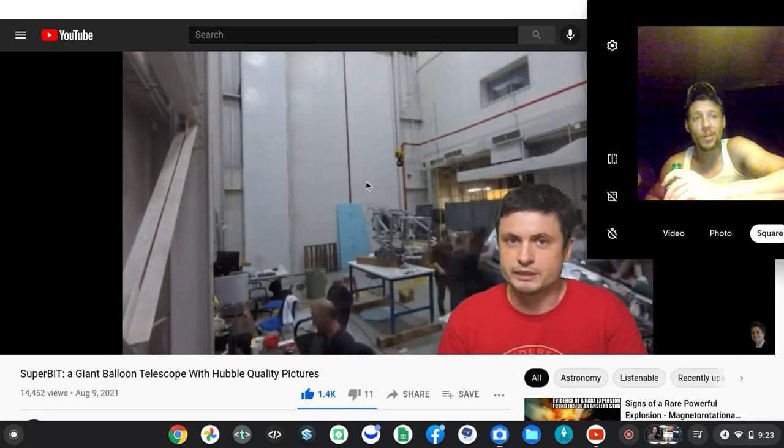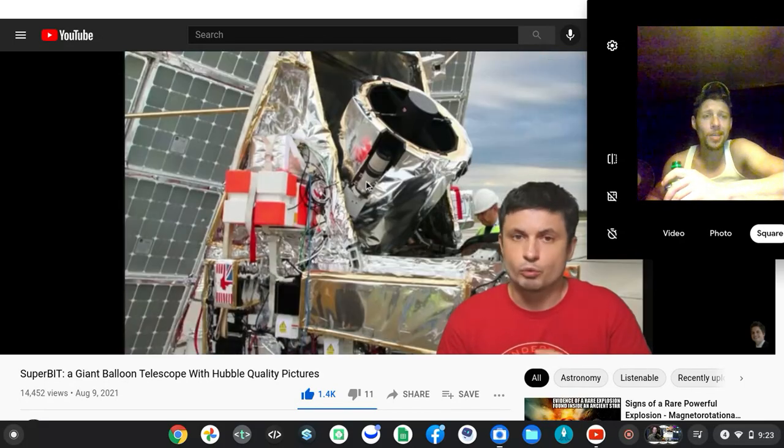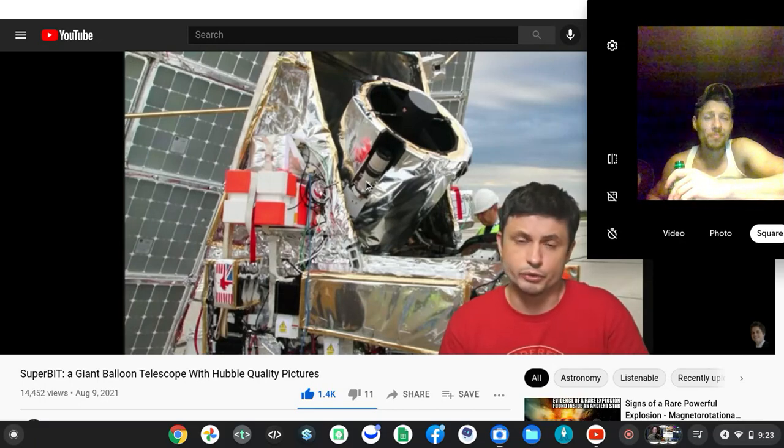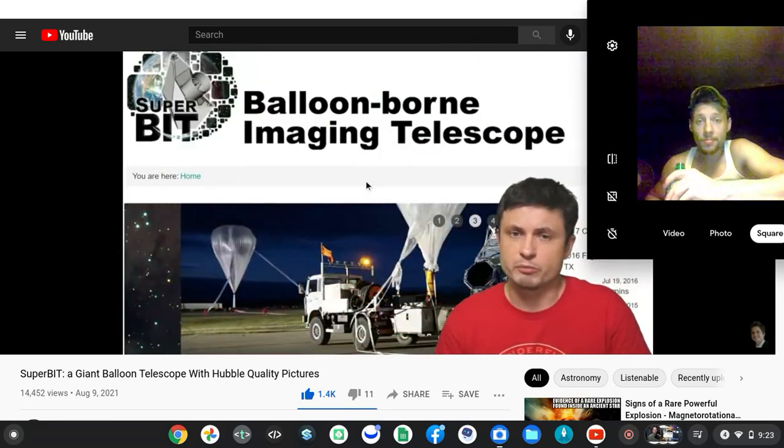You launch the balloon, and then it circulates around the planet, working at night and trying to take as many pictures of the universe as it can during the nighttime, while using its solar panels to recharge during the day.